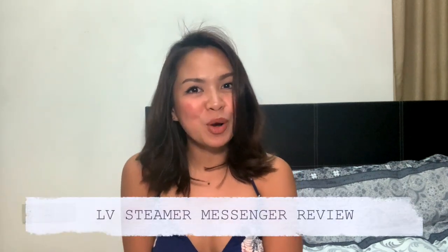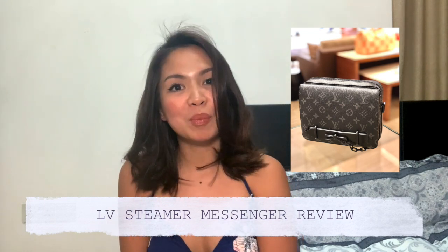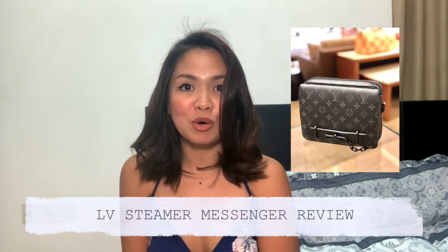Hi guys, this is Murphy and today I am going to talk about the new Steamer Messenger bag. This bag has been launched in February 2021 here in Singapore and if you're curious about it, if you've seen it on Instagram and social media and you want to know more of the details, please keep on watching until the end.